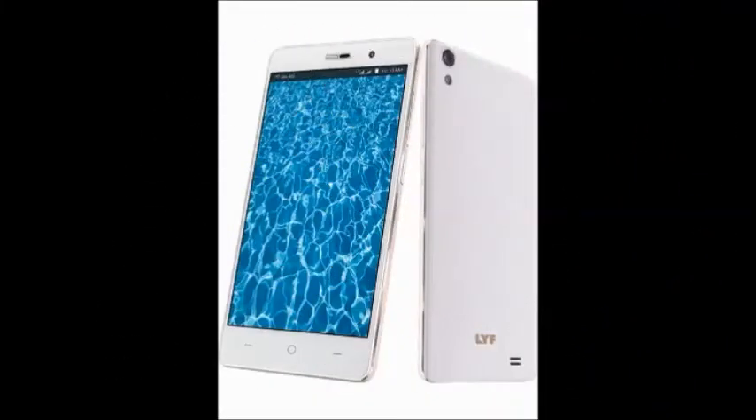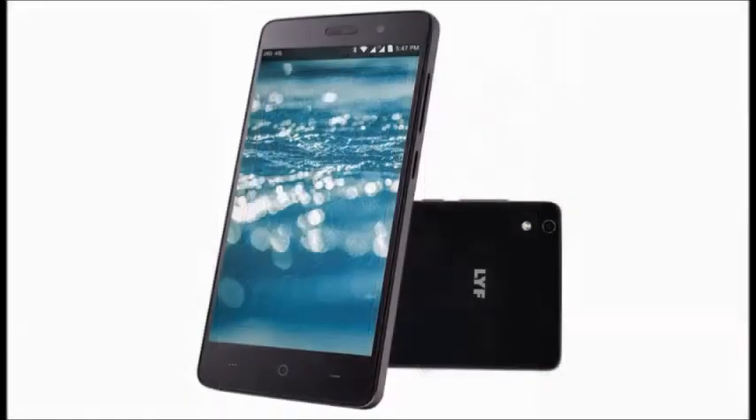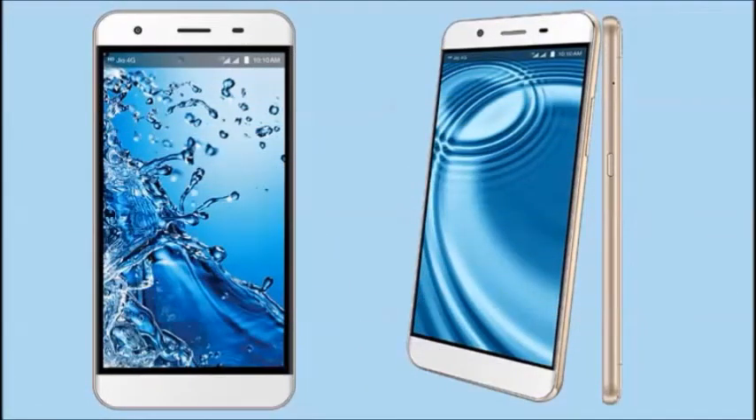Specifications: 5-inch display, 1.3 gigahertz quad-core processor, Android 6.0, 4G VoLTE connectivity, 13 megapixel rear camera, 16 GB internal memory, available in gold color. The model number is Water 11.